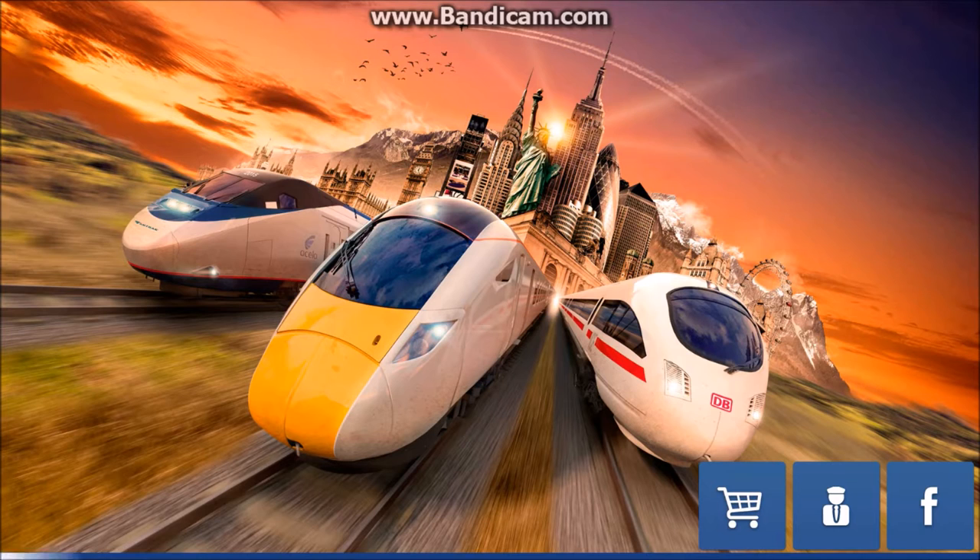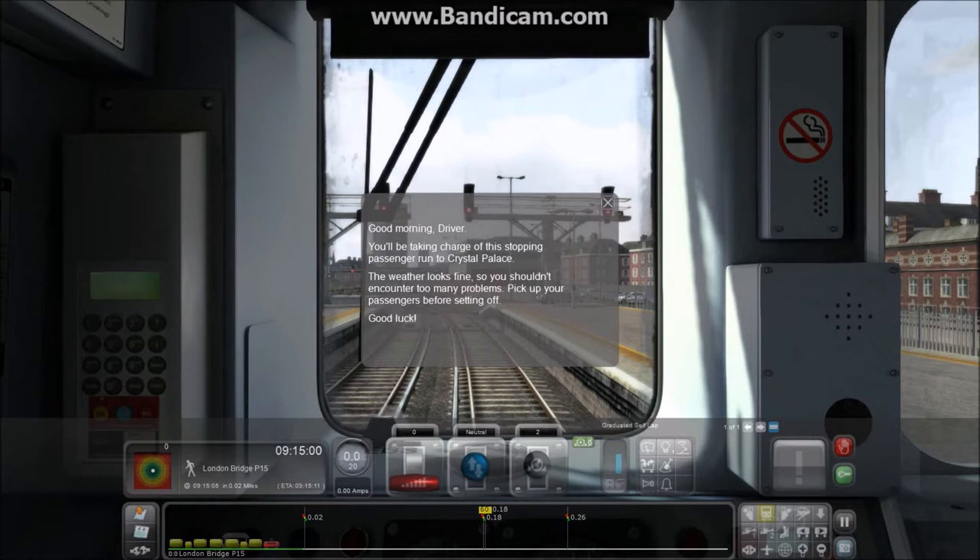Something different in this video: normally when we do new release videos — like the Class 303 video — we'd already tested the train with sounds and everything. But with this video, we decided not to look at it beforehand. This is our first time entering it. We've watched about five minutes of the livestream but for the most part we really don't know what it's going to be like.